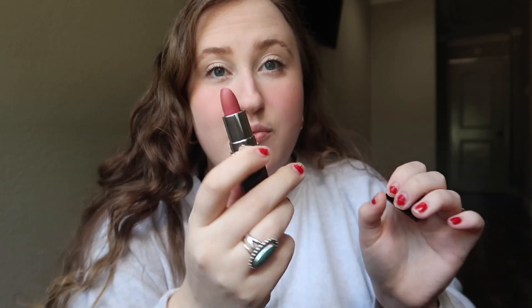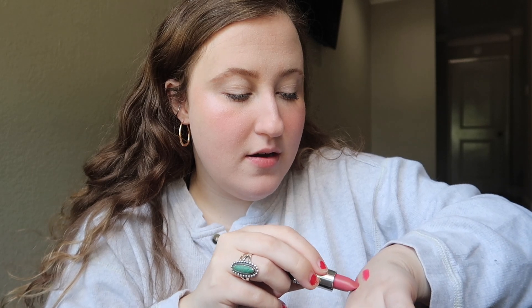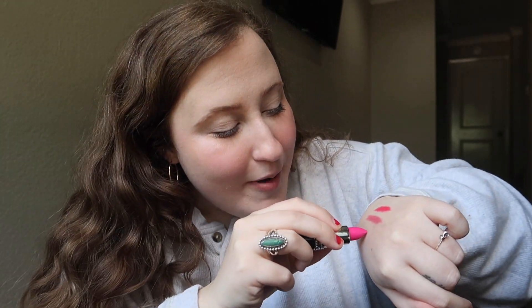This one — the one I took the picture with — is called Brown Sugar. I love this shade. If I could only ever wear one shade, it would be this one. It's like a mauvey brown-pink with some really cute undertones. And then this one is called Barbie Pink.